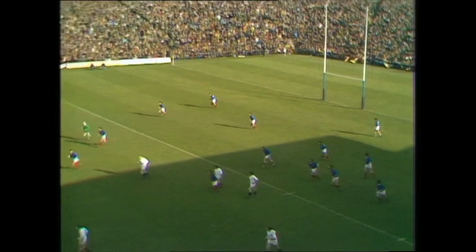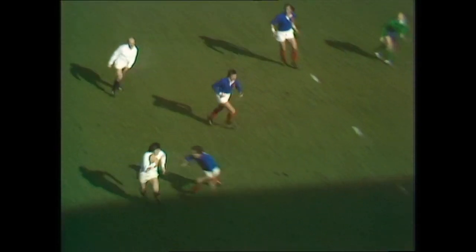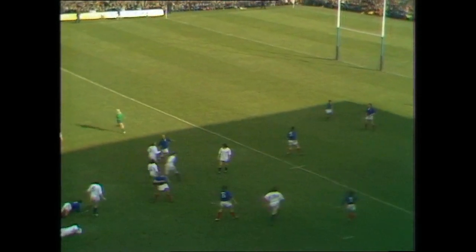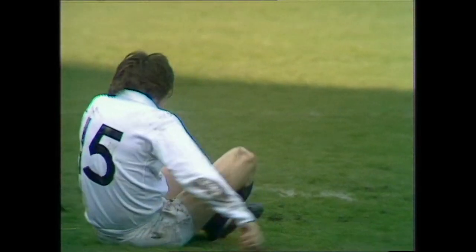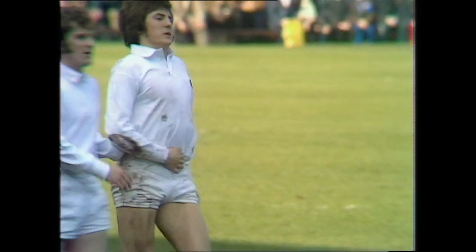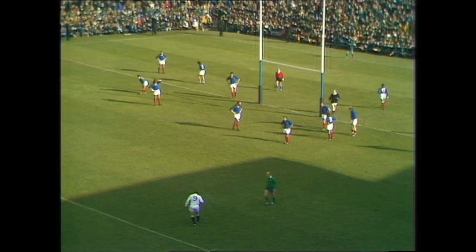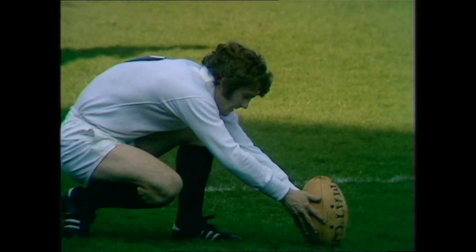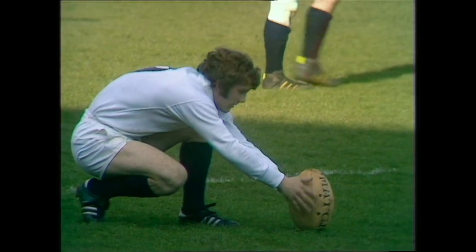Romer restarts quickly, Irving gathers, running again. And surely that was a late tackle. The referee looking for advantage. Quite unnecessary late tackle, long after Irving had kicked that ball. And that late tackle in fact giving Douglas Morgan the chance to put Scotland on level terms.